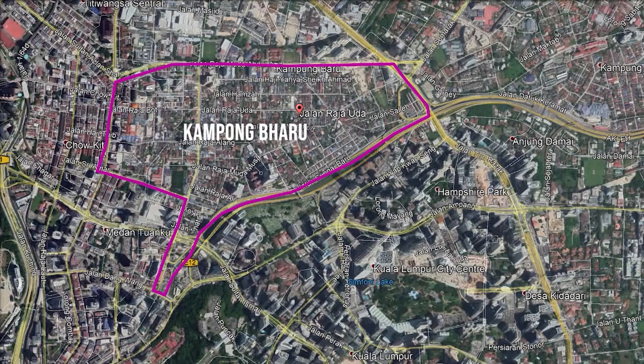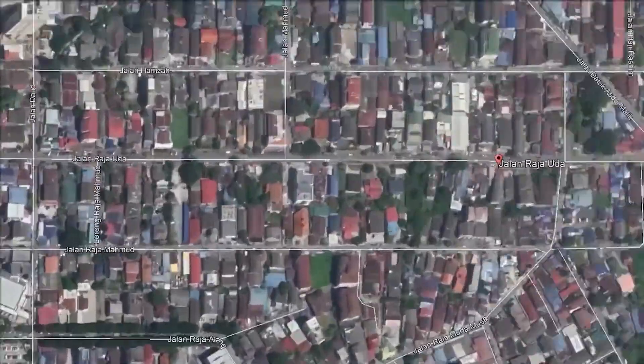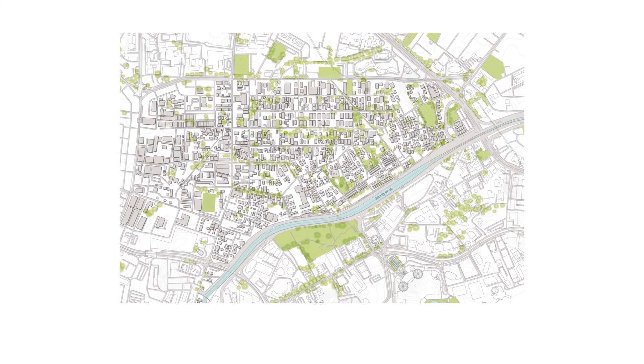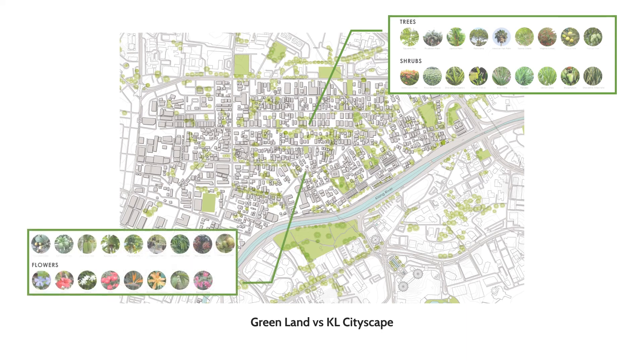Our site is located at Gampong Baru and the selected site 4 is located at Jalan Raja Hoden. From the plan, we can see that Gampong Baru is a piece of greenland compared to the surrounding mega tower development. It is almost like a mini island in the middle of a giant city full of greeneries. A variety of trees and scrubs can be found along Gampong Baru and also different types of flowers are blossoming around the neighbourhood.